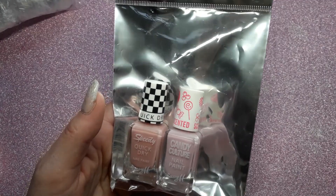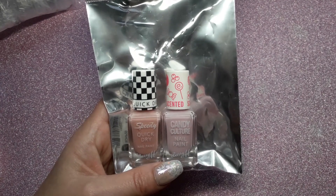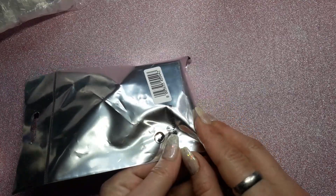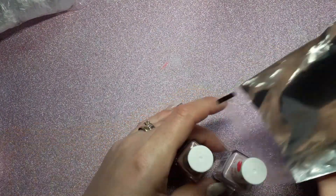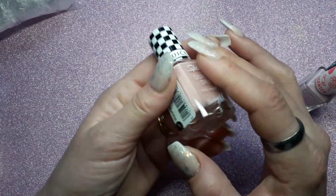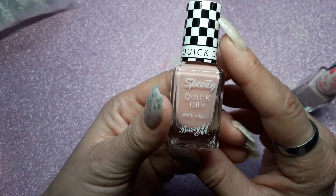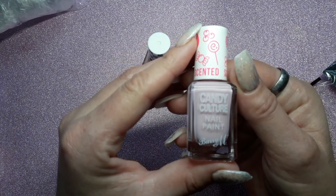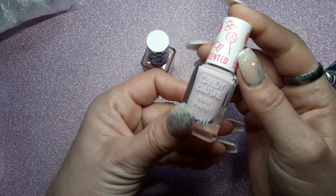I went into the pound shop just because, and I saw this pack of two Barry M regular polishes, so I got two of them for a pound. I was pretty shocked to find them because I never look in the makeup section. I've bought this one from Boots before — it's Freestyle, the quick dry. I love these; it's a nice pinky nude color. And then this one is Candy Culture, and it's scented — it's called Raspberry Sherbet. I love those, and for a pound for two, it's a bloody good bargain.